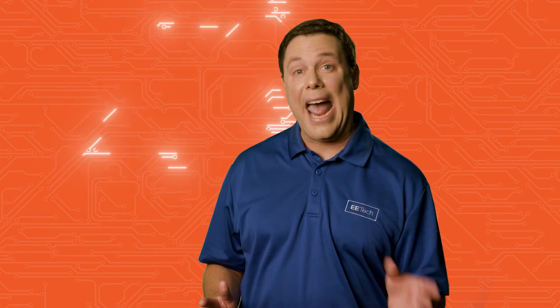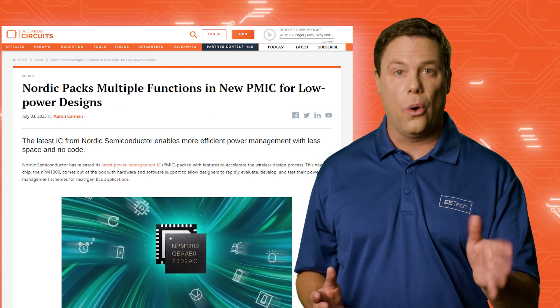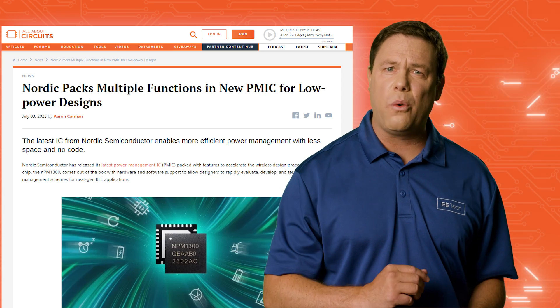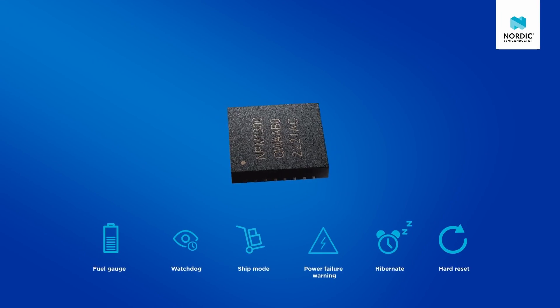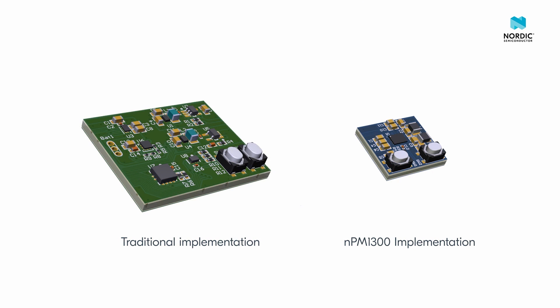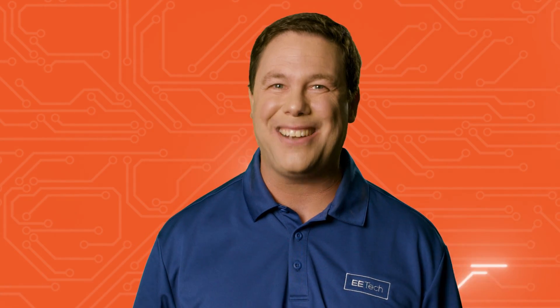And finally, as wireless designs become smaller and more energy efficient, power management must also advance. In response, Nordic Semiconductor has combined functionality that would normally require several chips into a single, small, efficient and easy-to-use package. Check out the features of Nordic's latest PMIC and all the other stories covered in depth at allaboutcircuits.com.